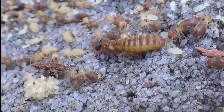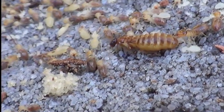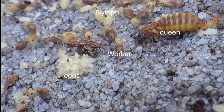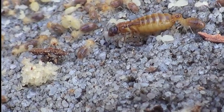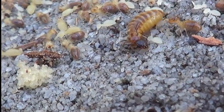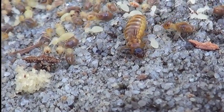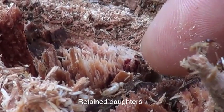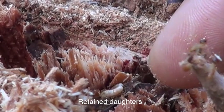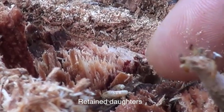This is a queen that used to be a flying termite, or alate. Perhaps she flew from another colony and landed here and started her own nest amongst the rest of the super colony. These are retained daughters, or ergatoids, which are queens that emerge as adults without wings.